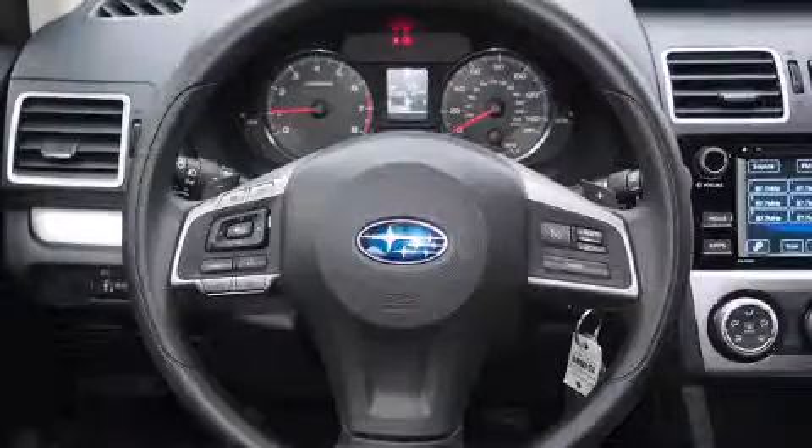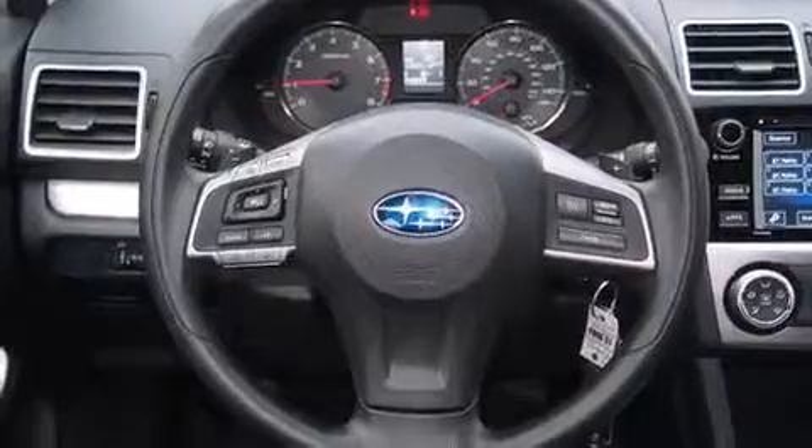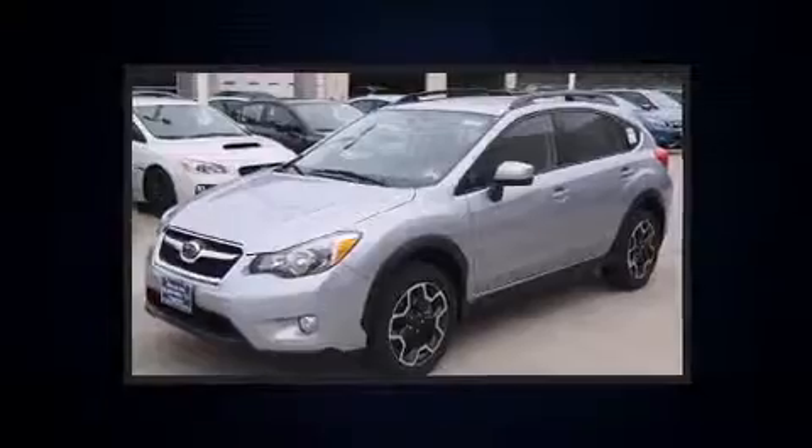Subaru ensures the safety and security of its passengers with equipment such as dual front impact airbags with occupant sensing airbag, head curtain airbags, traction control, brake assist, a security system, and four-wheel disc brakes with AVS.